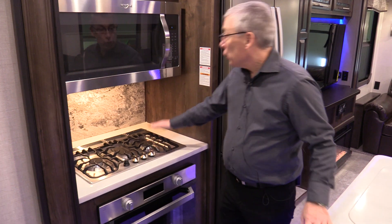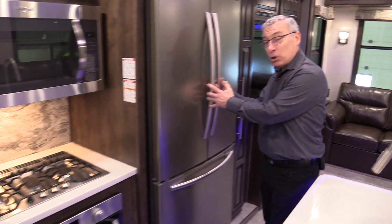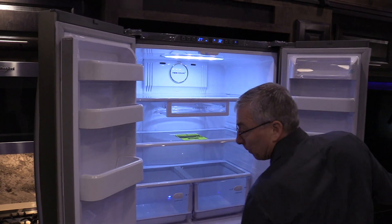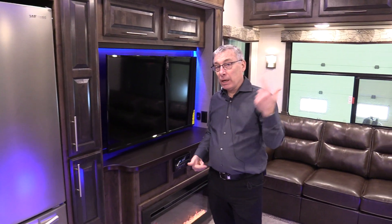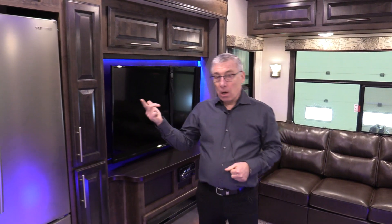Gorgeous Furion range and residential microwave. And speaking of residential, a really nice residential French door refrigerator. With the residential refrigerator, if you end up somewhere without power, there is an auxiliary battery and an inverter so it will run off your battery overnight while you're on your travels.